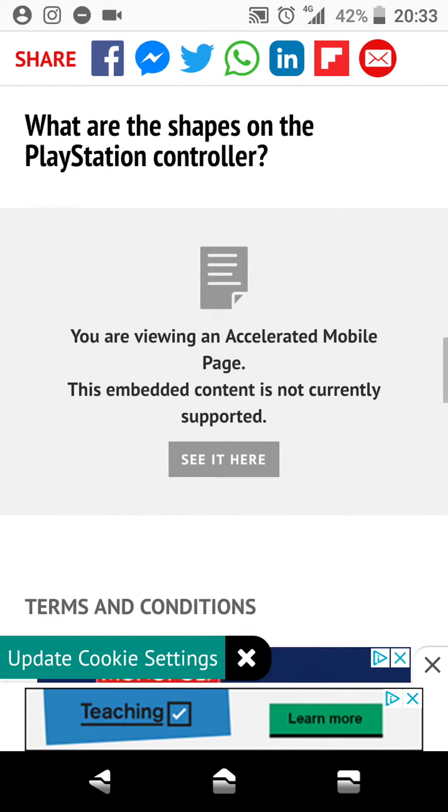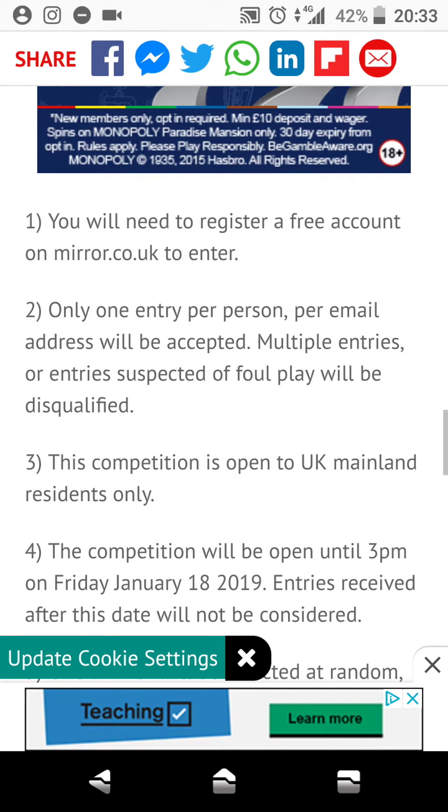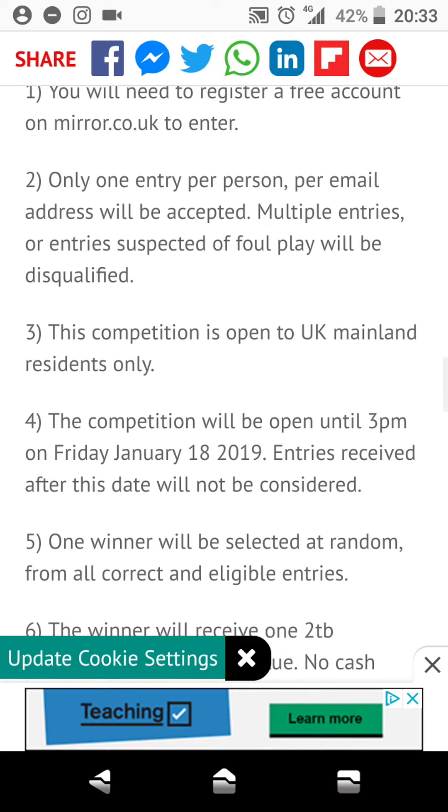So what are the shapes of the PlayStation controller? What you need to do is, number one, register for a free account on mirror.co.uk to enter. Only one entry per person, per email address, will be accepted.